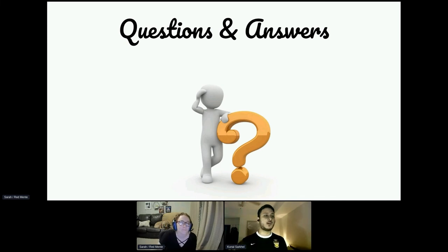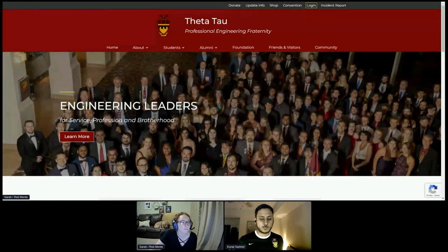I'm Kunal Sarkel, the alumni presence director for Theta Tau. You can reach me on Discord, text, Facebook, or LinkedIn. The best place to reach me would be Discord, or at Kunal.Sarkel@ThetaTau.org or Kunal@ThetaTau.org. If you have any problem spelling those, you can find them on the website. I typically respond pretty quickly, so feel free to message me about anything you're concerned or interested in.